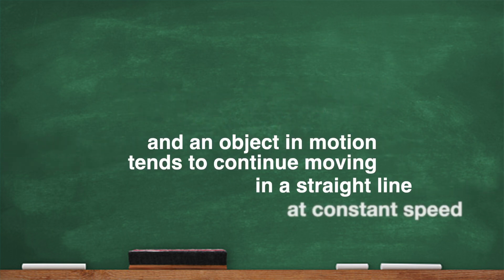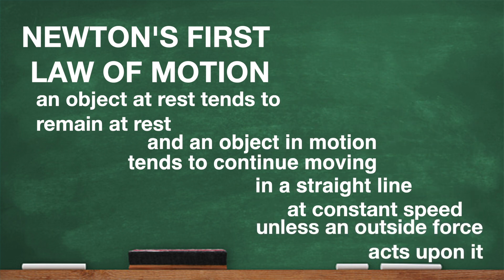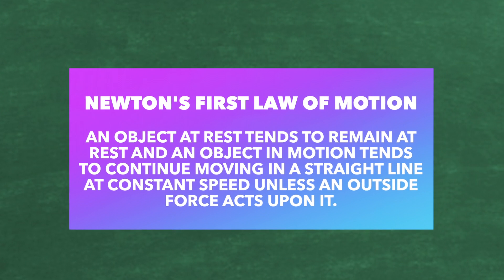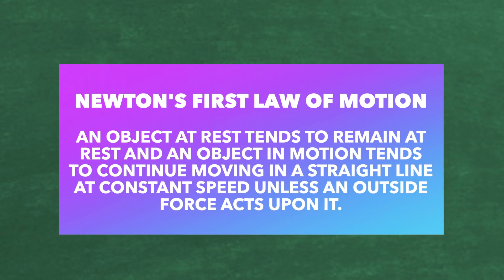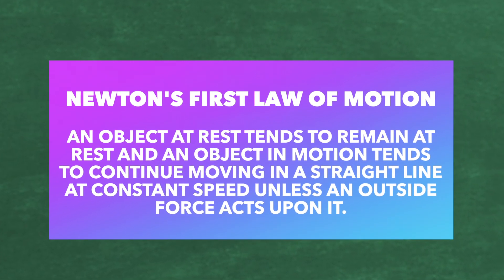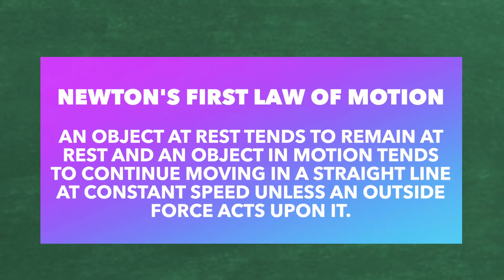Newton's first law of motion states that an object at rest tends to remain at rest, and an object in motion tends to continue moving in a straight line at constant speed unless an outside force acts upon it. Yeah — outside force. At constant speed.